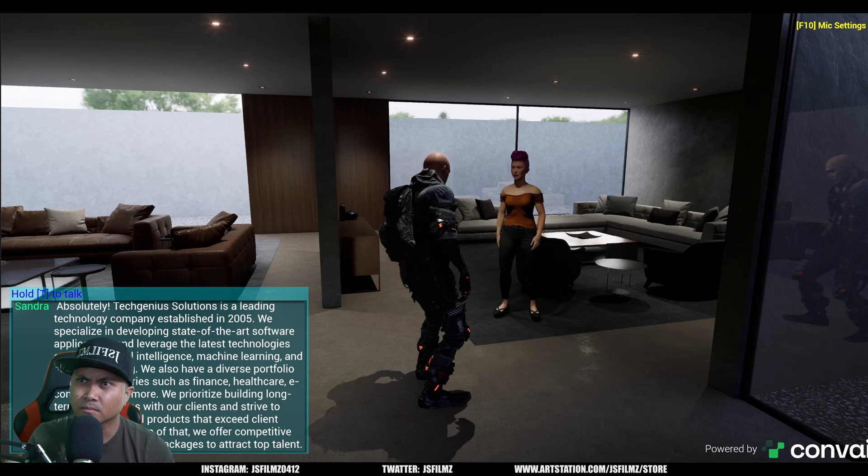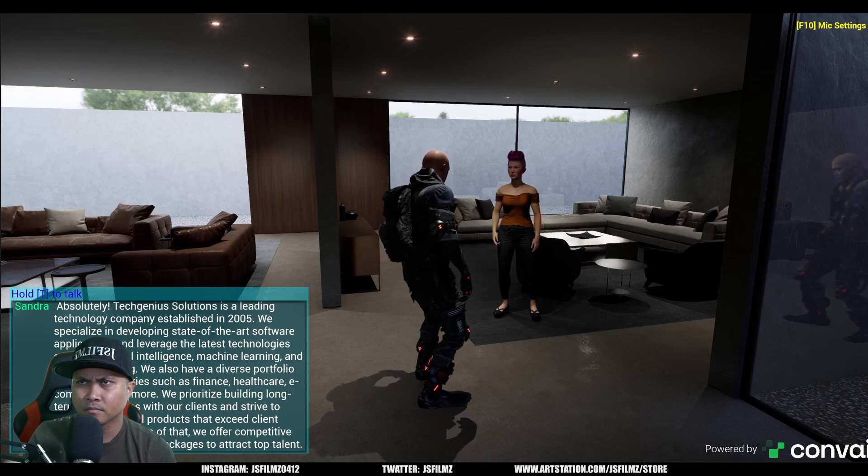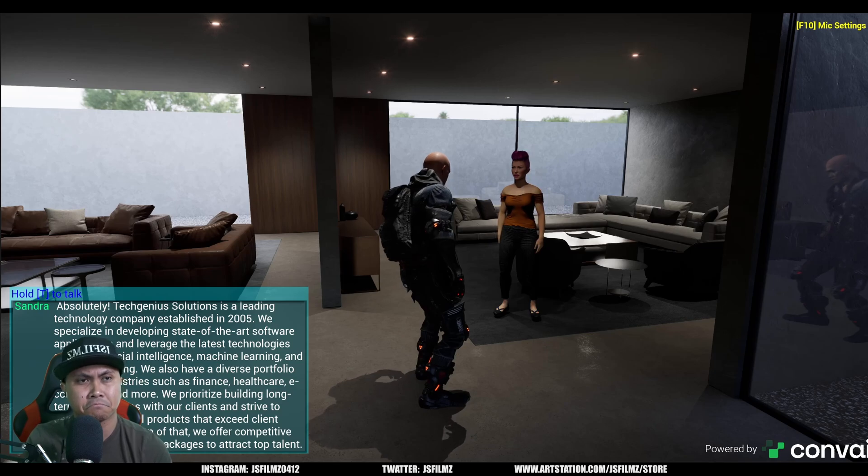We leverage the latest technologies such as artificial intelligence, machine learning, and cloud computing. We also have a diverse portfolio spanning industries such as finance, healthcare, e-commerce, and more. We prioritize building long-term partnerships with our clients and strive to deliver exceptional products that exceed client expectations.